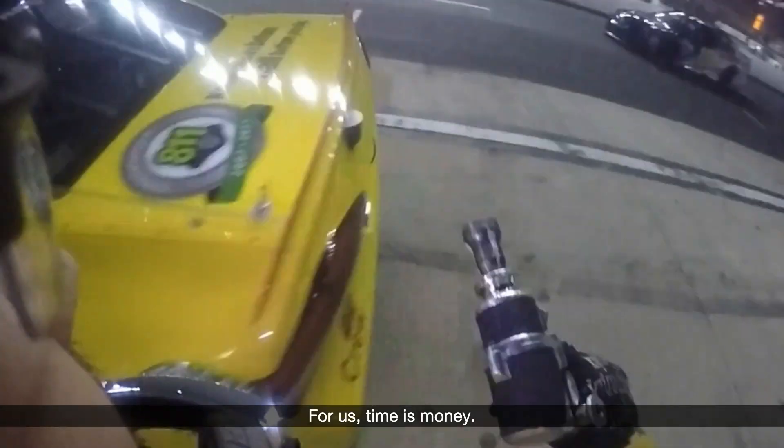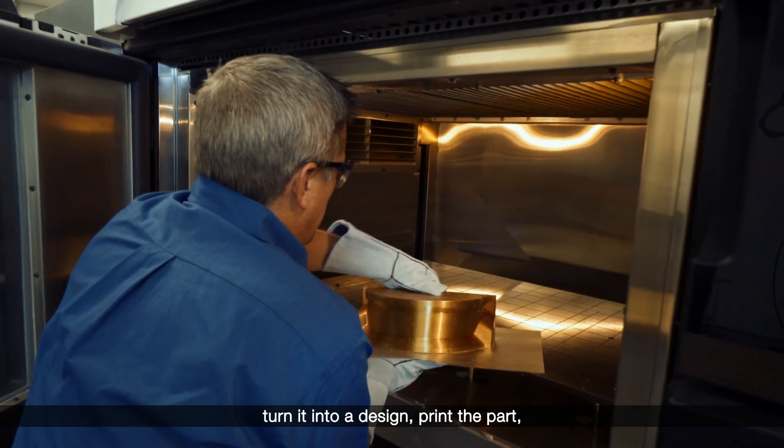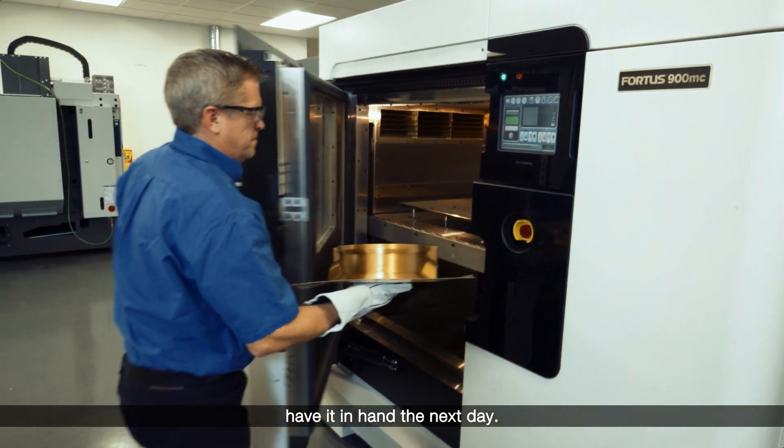For us, time is money. Every week, every team is trying to get their latest and greatest ideas to the race track as fast as possible. With 3D printing, we can literally take an idea, turn it into a design, print the part, and have it in hand the next day.